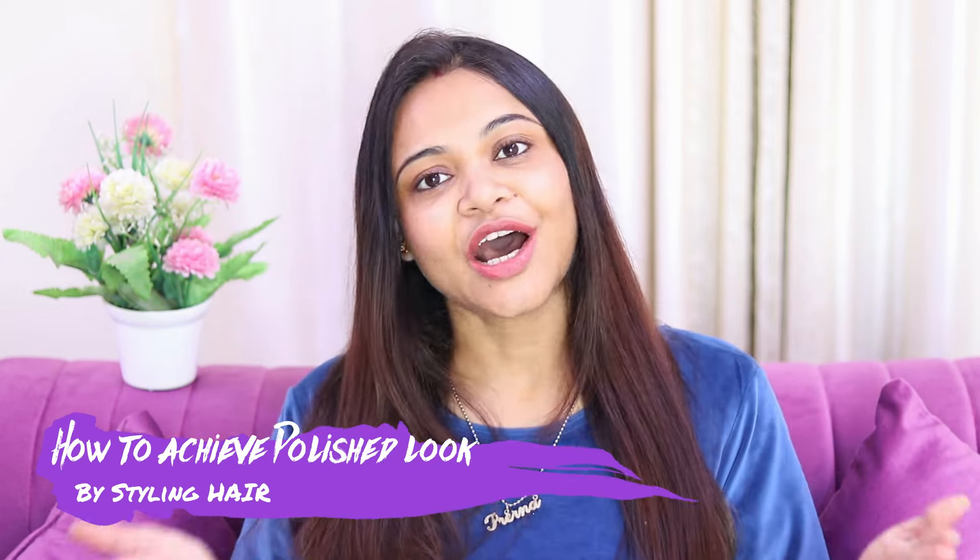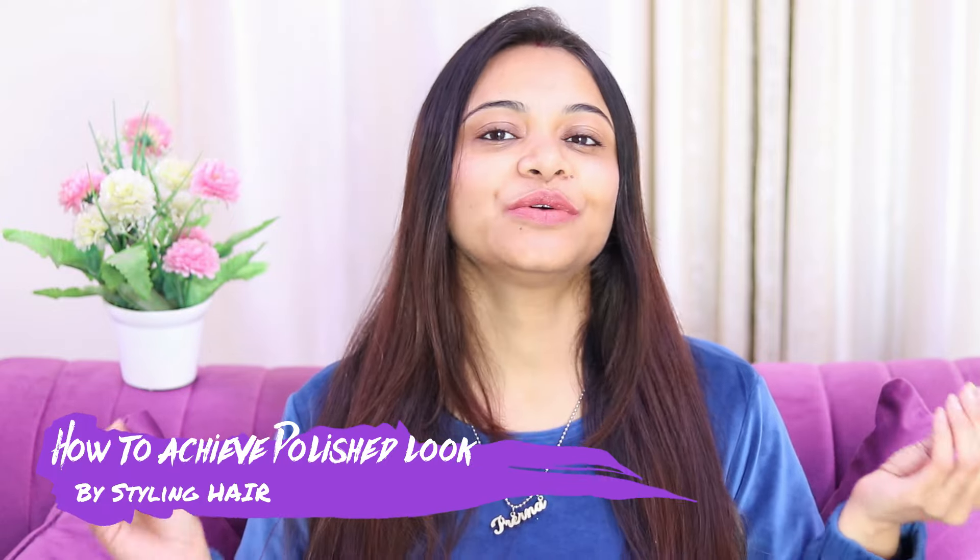So guys, in this video I am going to share with you how to achieve a polished look. Now, what is the polished look? It is that we dress up very well and we look tip-top. Head to toe, we should look very good.